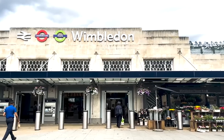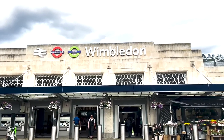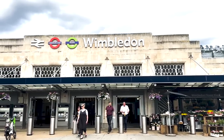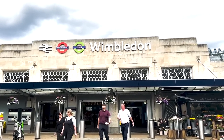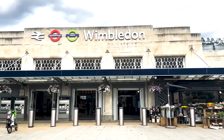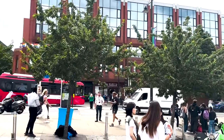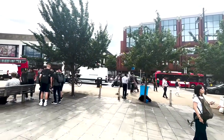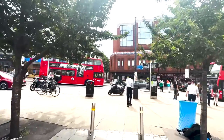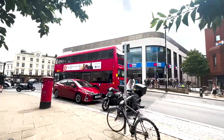Wimbledon train station has National Rail services that'll take you all the way out to Luton Airport and several journeys outside of London. You also have the Underground — the District and Circle lines — and the tram line. It's only 20 minutes from Wimbledon into central London, yet you could literally feel like you're in the British countryside. It's surrounded by beautiful parks — Wimbledon Common and Wimbledon Park — with a lovely homely vibe and a beautiful community.